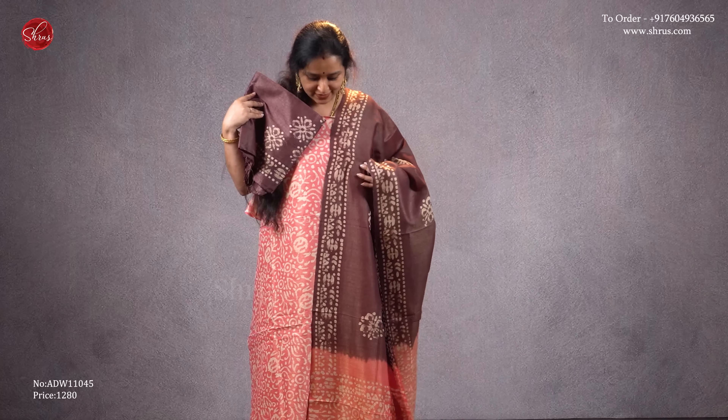Next we have a peach with a brown combination — a beautiful self-printed batik patterns all over the body. The dupatta has a combination of brown and peach, and a beautiful brown color bottom. Priced at 1280.